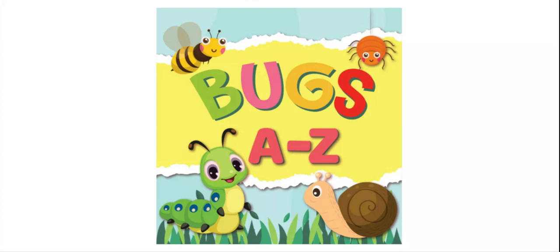Hi friends, this is Lauren. I have a story for you today and it's called Bugs A to Z.